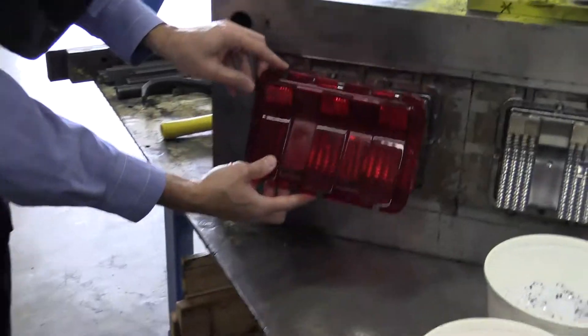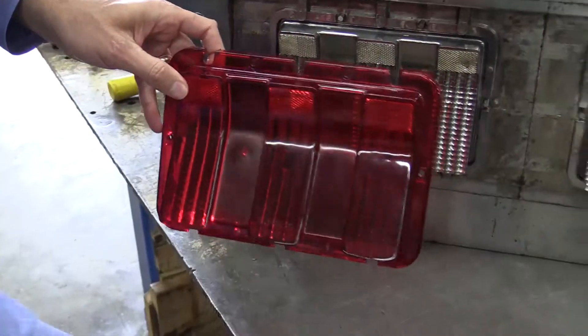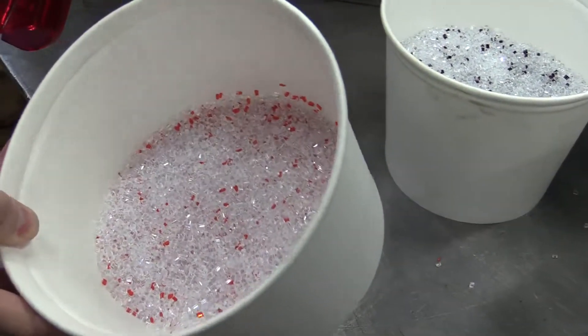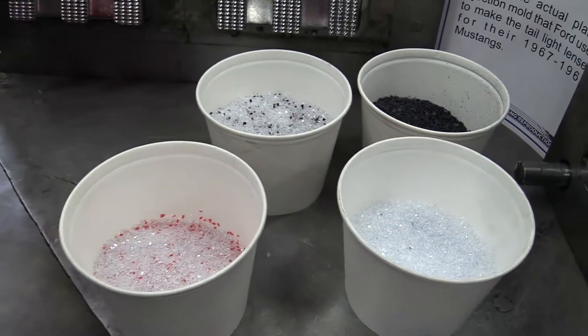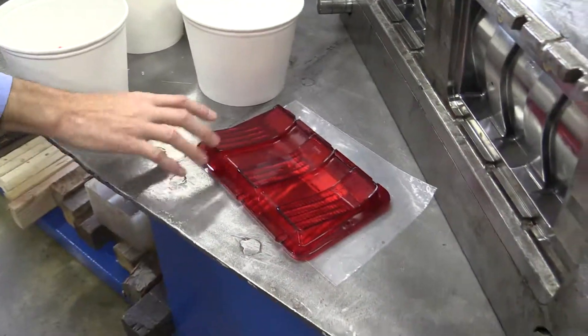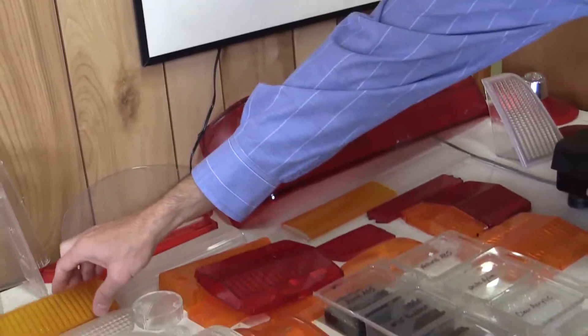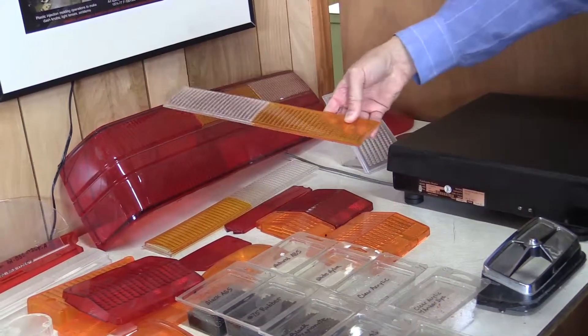You can kind of see how it comes right off of there — it starts with pellets like this. The red is highly concentrated, and when it gets hot and melts, it actually becomes this color right here. We use high impact acrylic. One thing you don't see is you have to do all of this that goes inside of here before you get this finished piece.